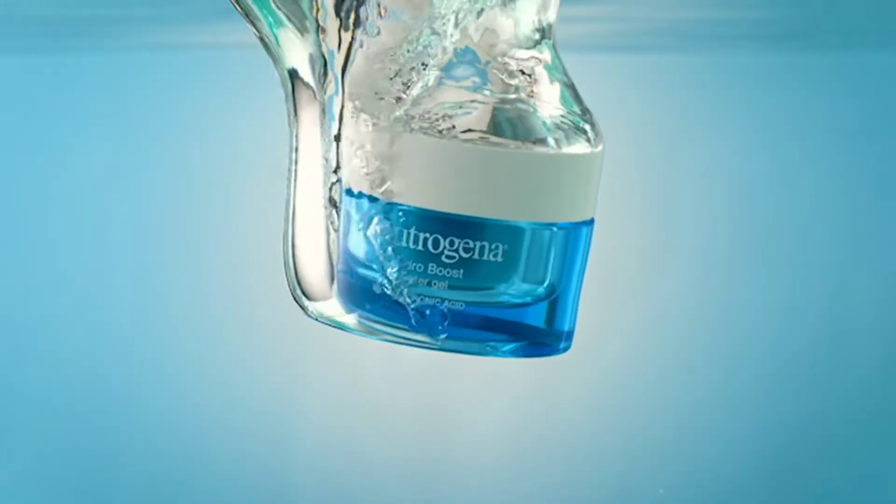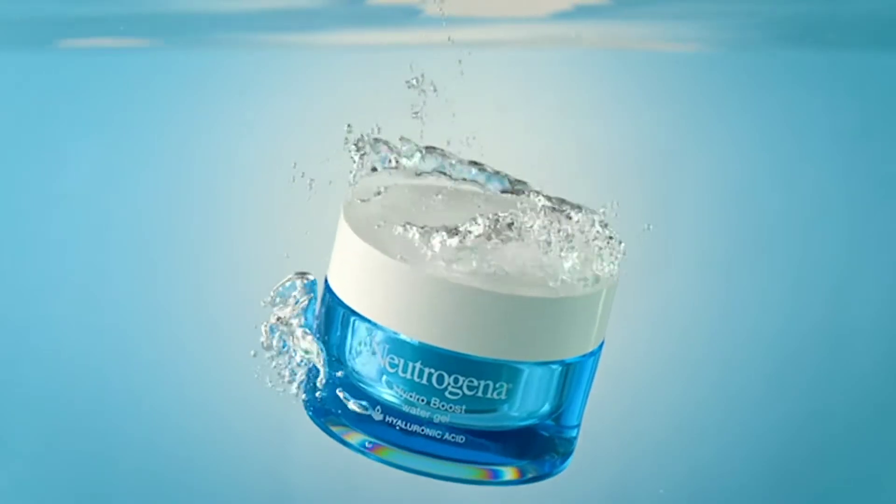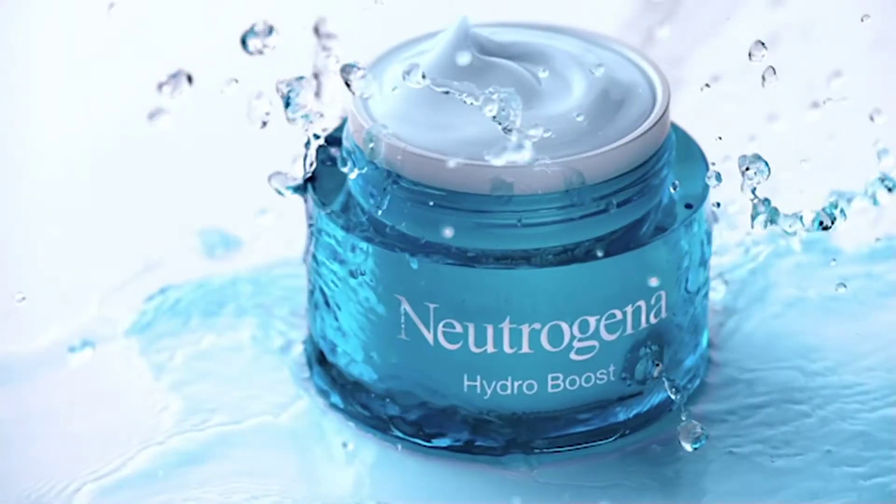Meet Hydro Boost, the number one pure hyaluronic acid moisturizer designed to deliver non-stop hydration.